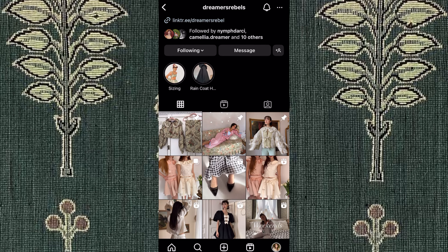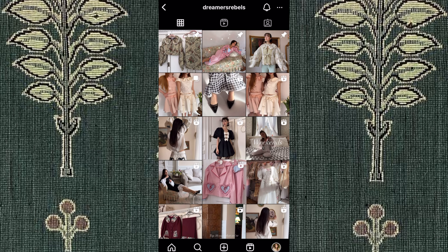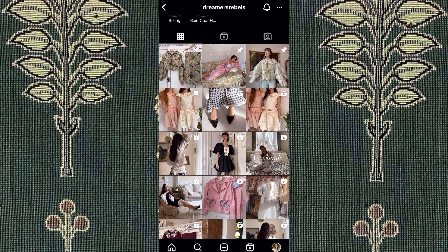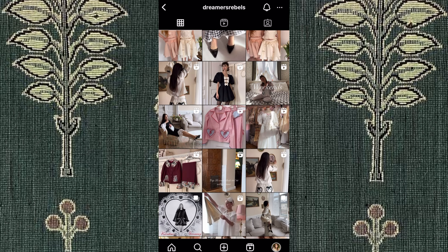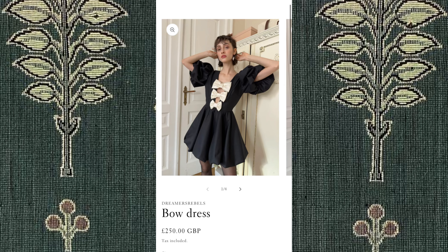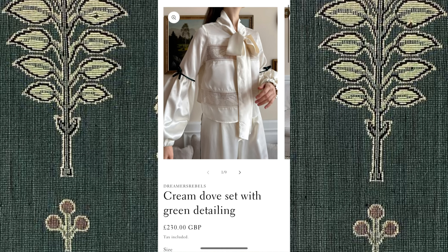Next, we have Dreamers Rebels. I have not tried this brand, but they sell beautiful upcycled garments. They are more pricey, but if you are looking for a gorgeous staple, one of these garments would definitely be a lovely addition. They make some custom pieces, and their price ranges between about £100 and £200. My favorites include this puffer coat, as well as this beautiful bow dress. I want so badly to wear this gorgeous dress to a fancy dinner in some beautiful French chateau — it would be my dream.